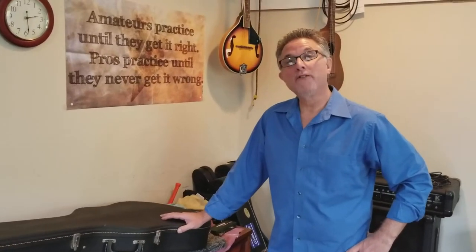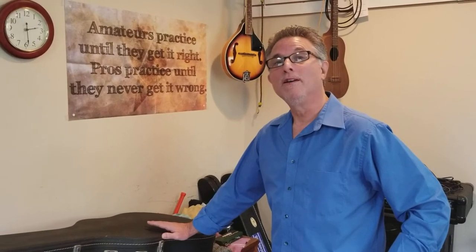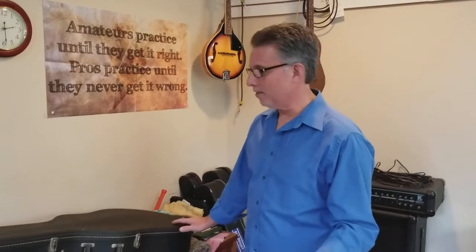Hi, Rick Troyer from Hummingbird Music Studio in Sugar Creek, Ohio, with a great story for all you guitar guys out there. This is the typical — if you're a car guy it's the garage find, if you're a guitar guy it's the closet find. Wait till you see this.